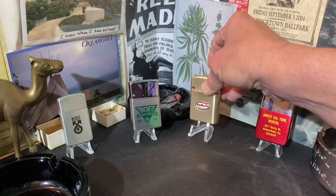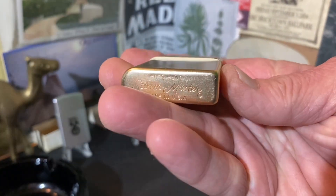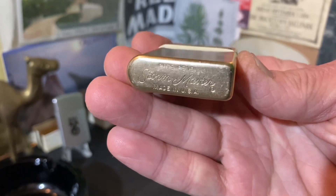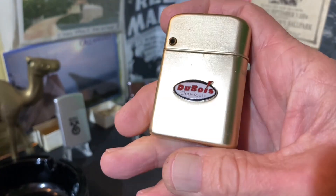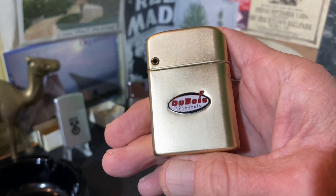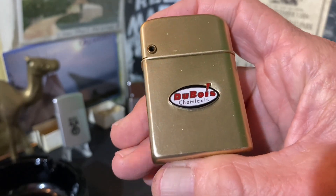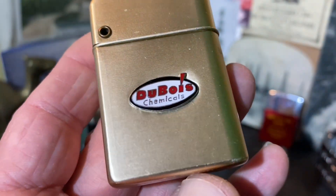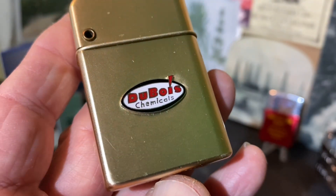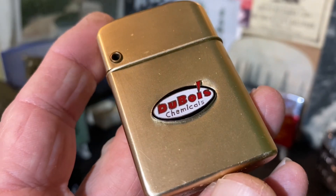Today we have a vintage Storm Master petrol lighter advertising DuBois Chemicals — at least according to their website, that is the proper pronunciation. We'll get into that a little bit more in a minute.